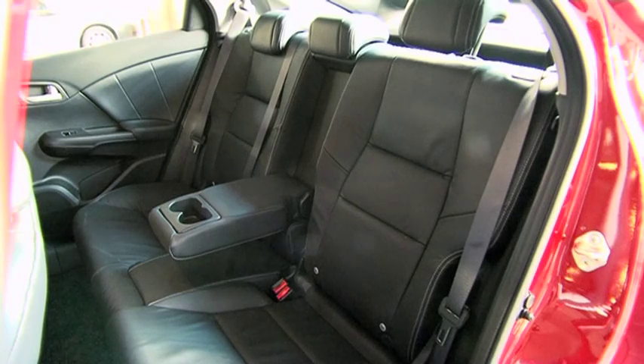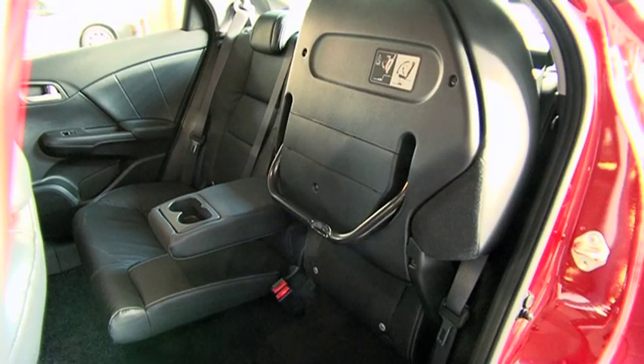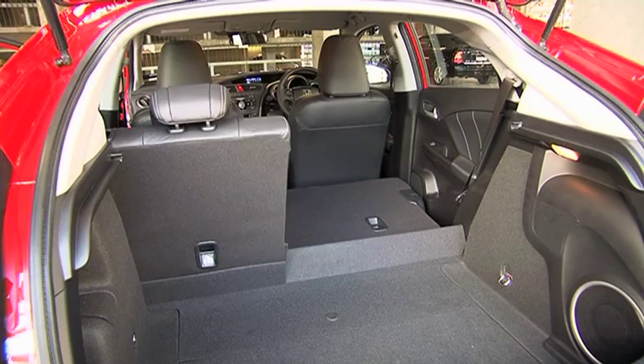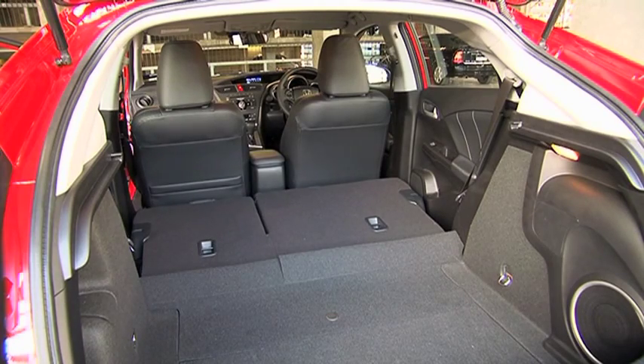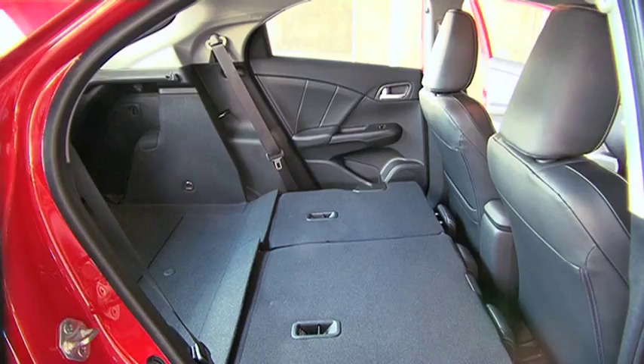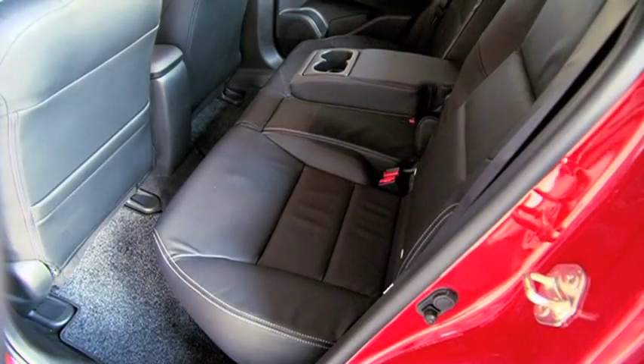And at the back, the rear cushion lifts up so you can walk through the cabin, which is amazing. Better still, dropping the backrest reveals one of the most usable load spaces you're ever likely to see in a small hatch. Honda calls this the magic seat, and every Civic hatch has one. That's a big thumbs up for Honda.